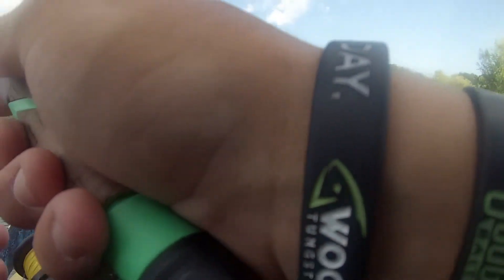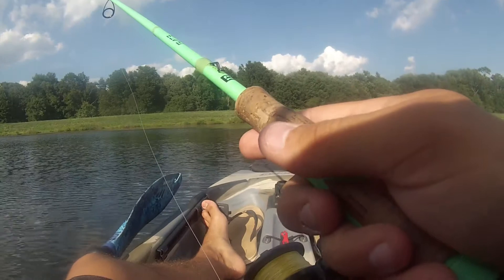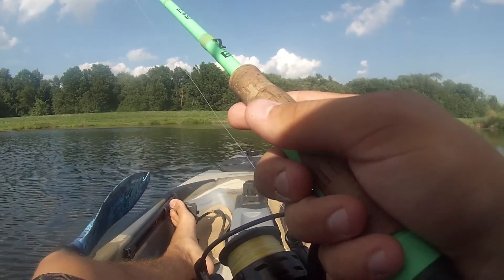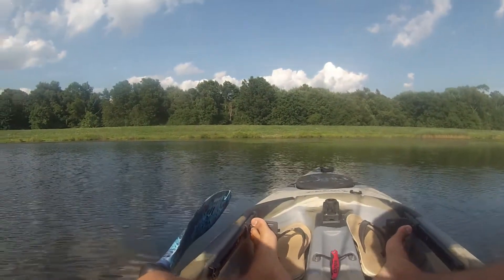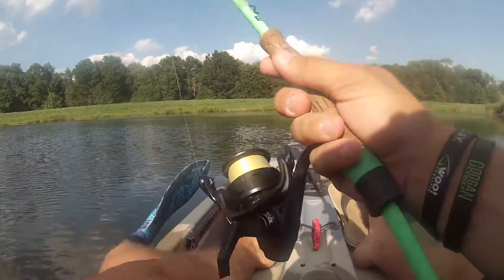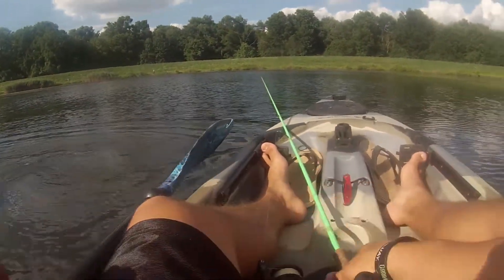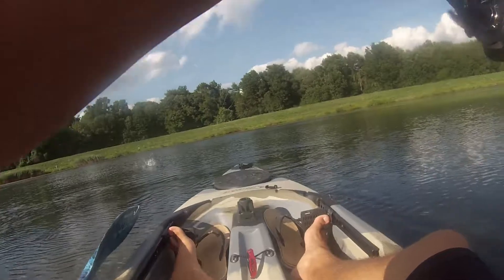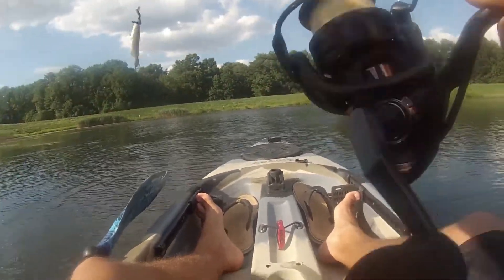He was like just in open water, just chilling there. This thing looks so nice in the water — like this is insane what this thing is doing right now. First, like third cast — yo, these fish are loving these Senkos! Like what the heck is going on right now?